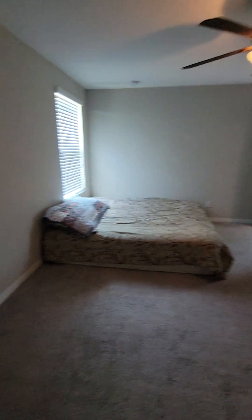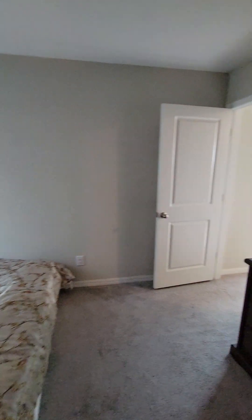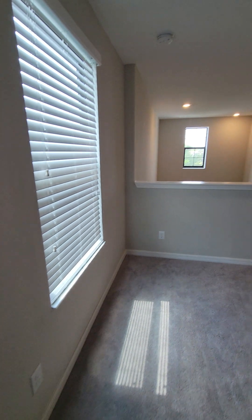Carpet in the closet, carpet upstairs in the bedrooms, and tile on the floor downstairs. It does have a linen closet inside the bathroom as well. These lights are warm lights — not a lot of light. Put some daylight bulbs in there so you can see a little bit better.